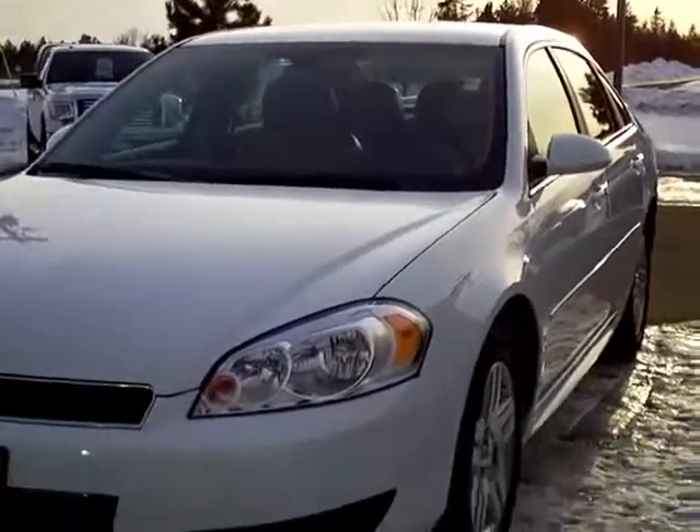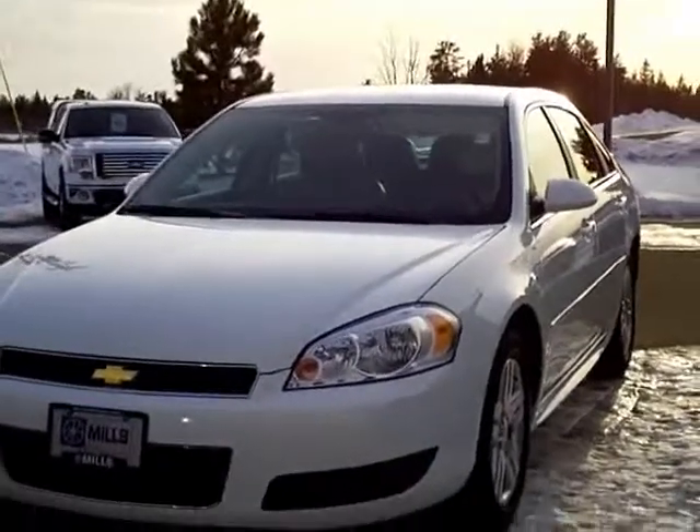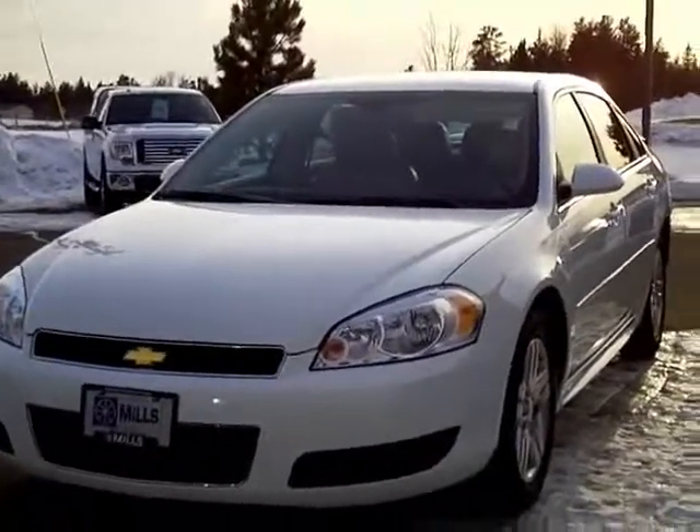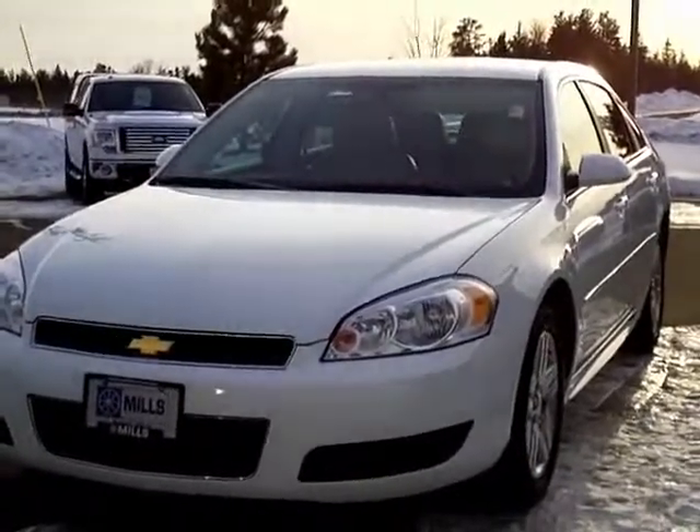This is a nice car. You can see it in person at Mills Honda on Highway 210 Brainerd Baxter, or call us at 1-800-899-7525. Thanks for shopping with us at MillsAuto.com.